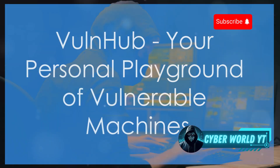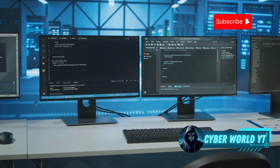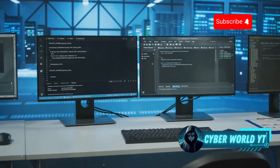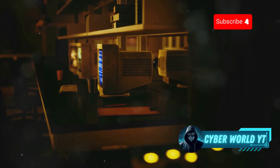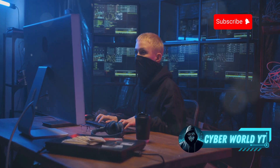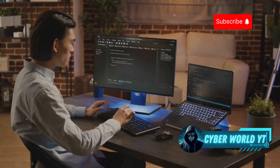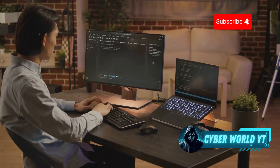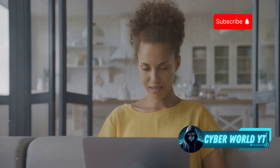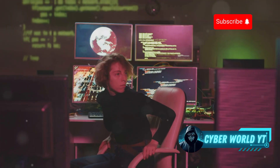For those of you who like to get your hands dirty and really dig into ethical hacking, VulnHub is your new best friend. This platform is all about providing downloadable vulnerable machines that you can run on your own computer or in a virtual environment. Think of VulnHub as a giant warehouse filled with old, dusty computers just waiting to be hacked. VulnHub is geared towards more experienced ethical hackers comfortable with virtual machines and command-line interfaces. New machines are added regularly, each with its own unique set of vulnerabilities and challenges.